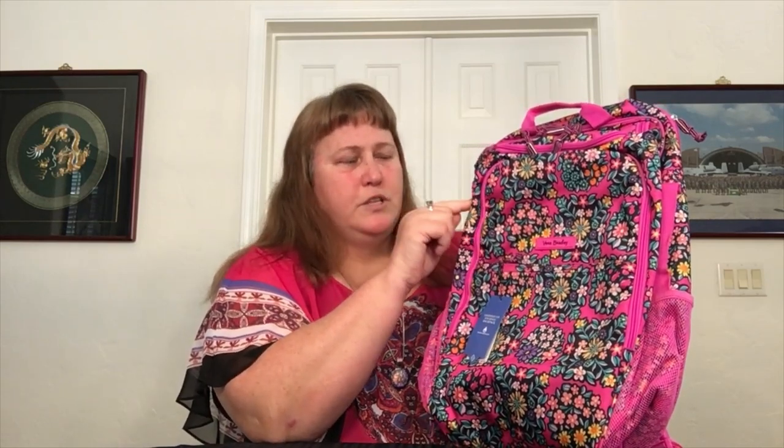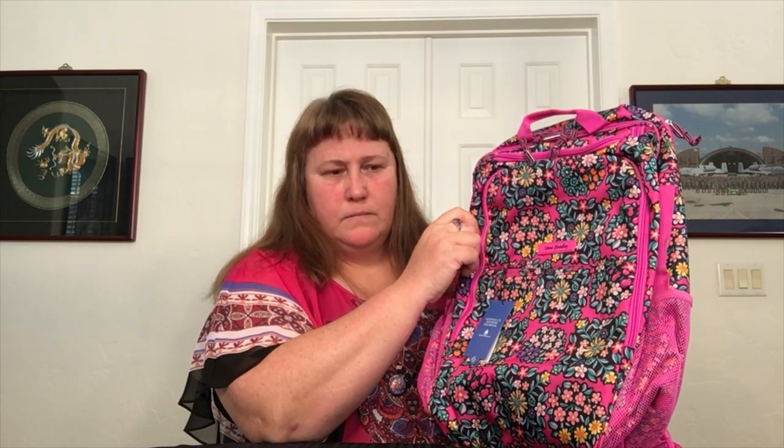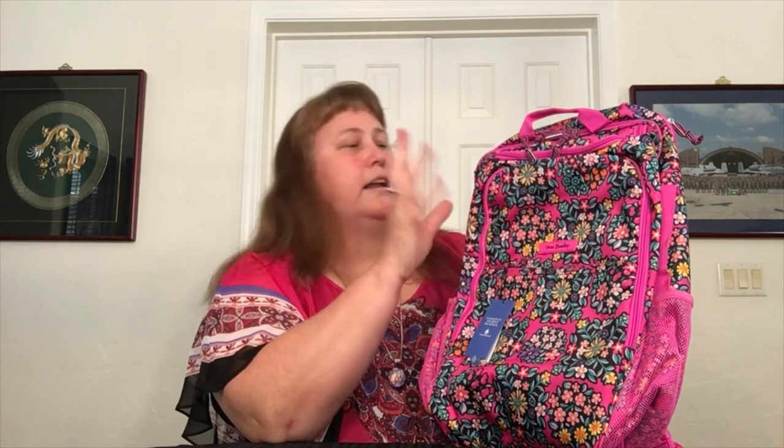This is made of Lighten Up fabric, which is water resistant. On this particular pattern as well as the Lavender Garden version, the Lighten Up fabric is a little bit more robust. If you don't like real stiff bags, you probably wouldn't like it as much as the regular Lighten Up or the Reactive, which is not as rigid. I do like the variety of different fabrics and patterns.